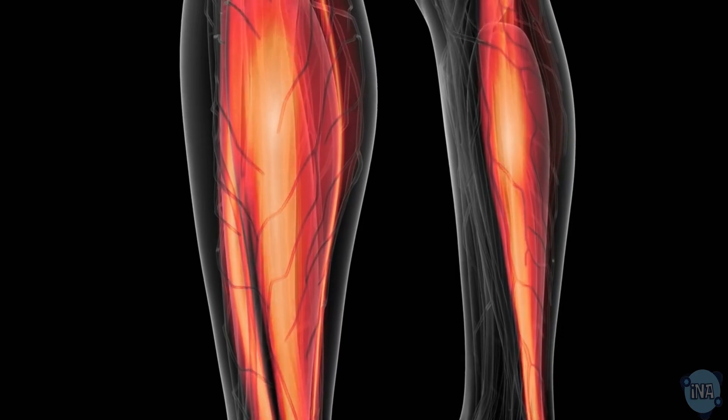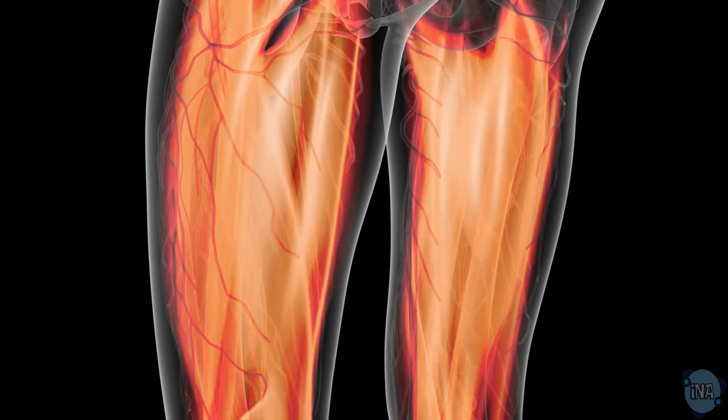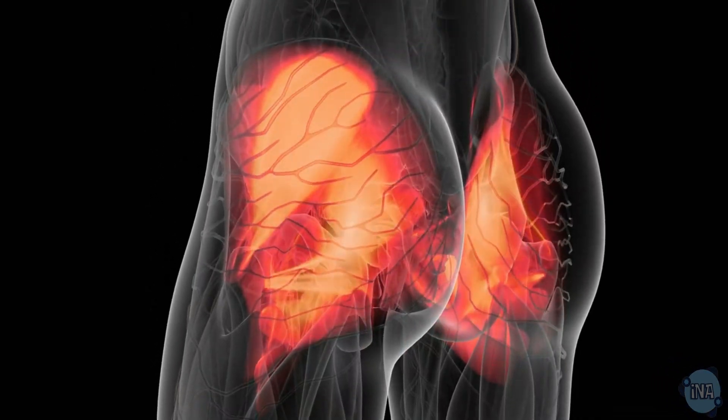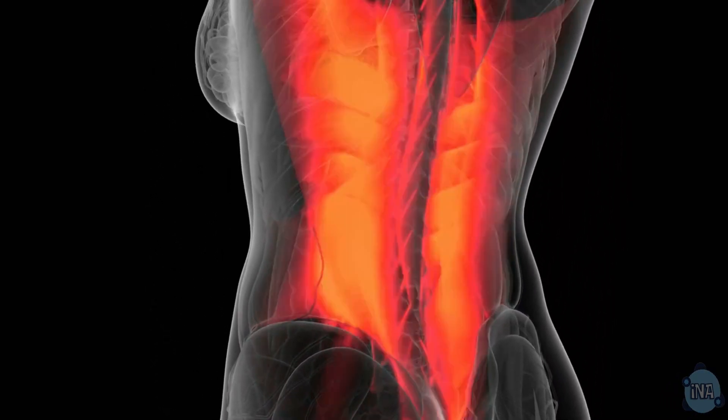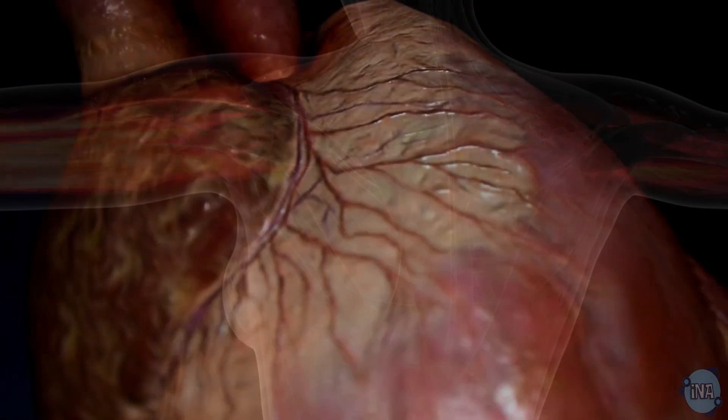Muscle cells are the powerhouse of movement. Whether it's running, jumping, or even just lifting a pencil, muscle cells make it all possible. They contain long protein filaments that slide past each other to contract and relax the muscle.